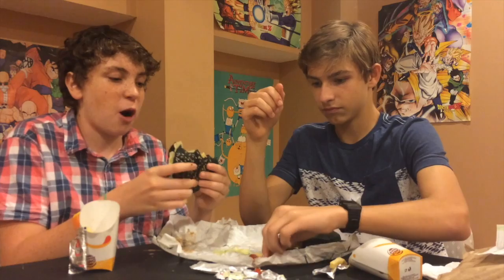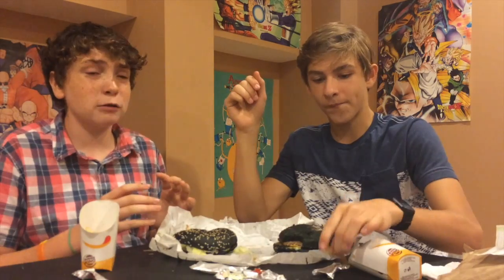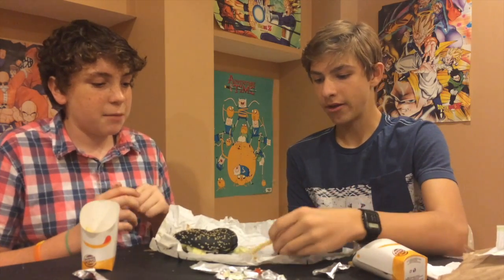This is just as good as the Whopper, if not better. The fries are good. Out of ten, the Halloween Whopper gets an eight. I'm going to say that because I'm not the biggest fan of the Whopper, but if you really like the Whopper, you're going to love the Halloween Whopper.